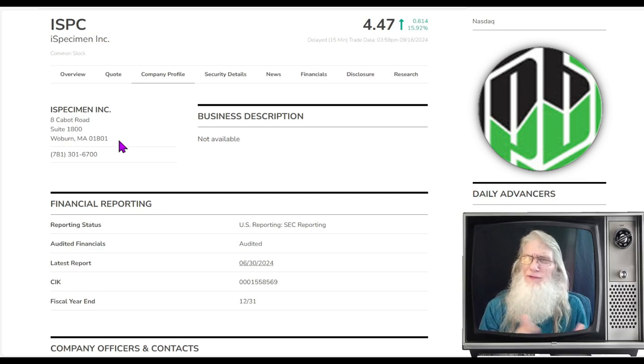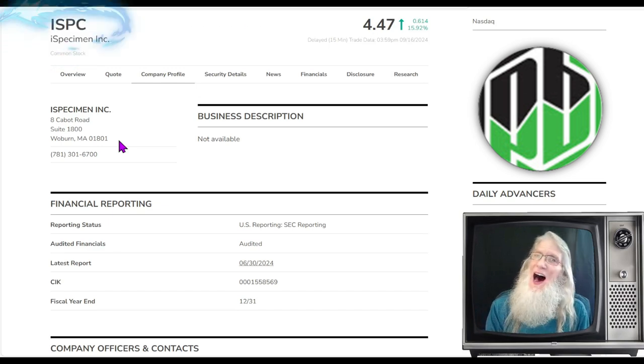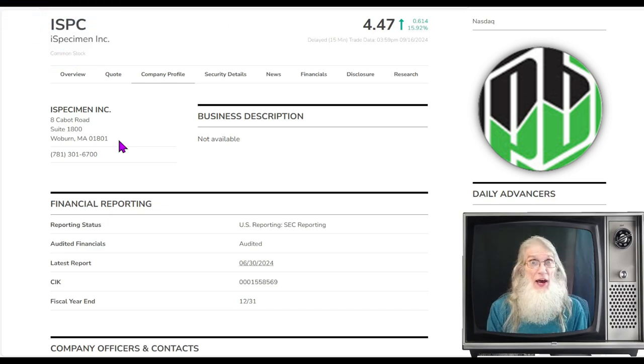Don't just go through filings and press releases from the last couple of days — go back a month. Any piece of news that still has substance can get a hot chart moving. You've got a hot piece of news to match your hot chart? That's a hot penny stock. That's what I've got for you right now. This is ticker ISPC, iSpecimen. She's at four dollars and 47 cents, about ready to leave pennyville.